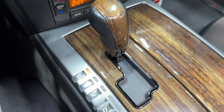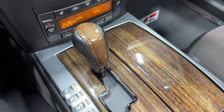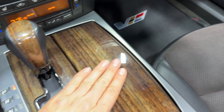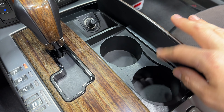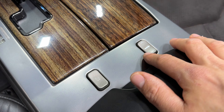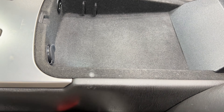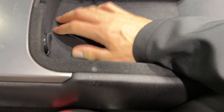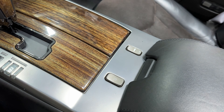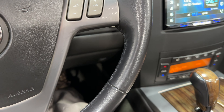We have a six-speed automatic transmission. There's nice wood grain here, cup holders, and a cigarette lighter. Here's your traction control button and the power convertible hard top switch. There's a nice leather-wrapped console cover — open it up and you can see how deep it is. Inside there's a 12-volt socket, USB, and auxiliary input.